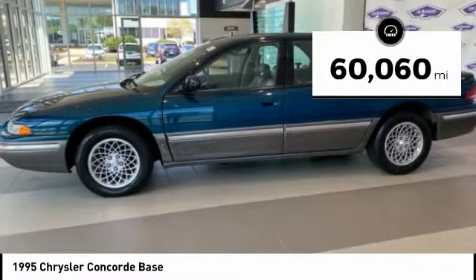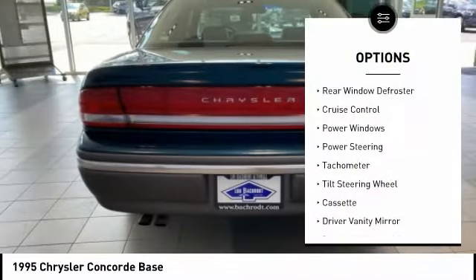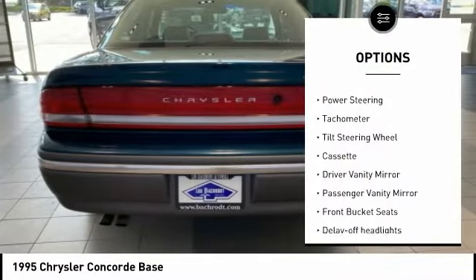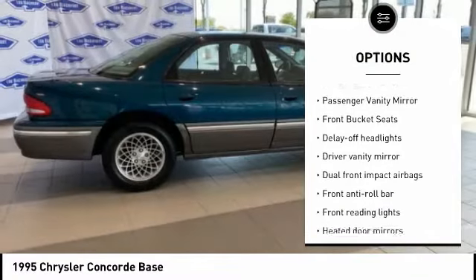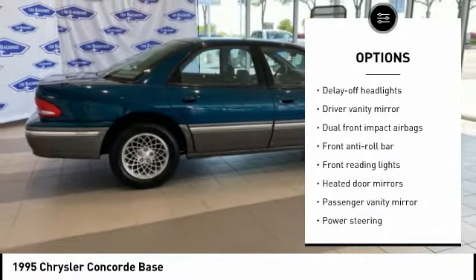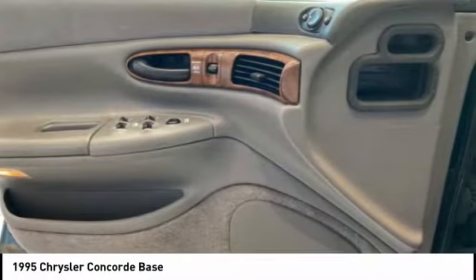This vehicle has less than 65,000 miles. Here are some of this vehicle's great options: rear window defroster, cruise control, power windows, power steering, tachometer, tilt steering wheel, cassette, driver vanity mirror, passenger vanity mirror, front bucket seats. Come see the car for yourself.